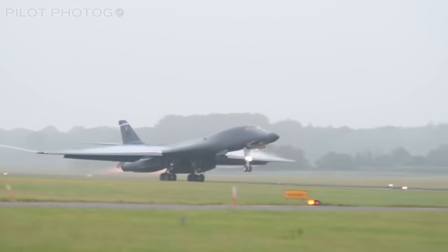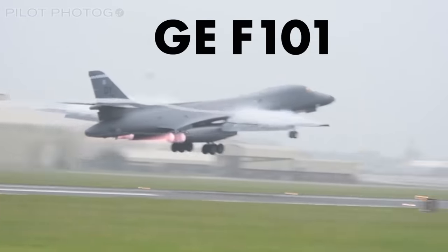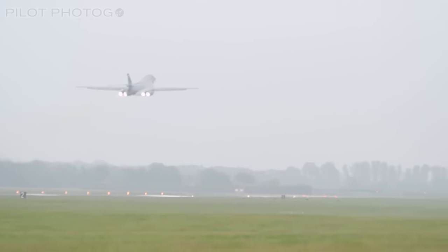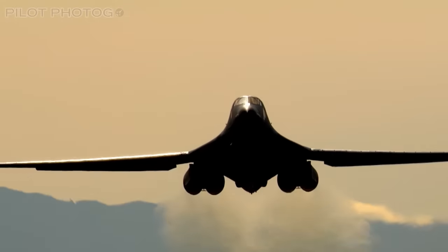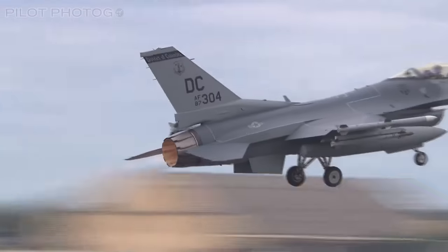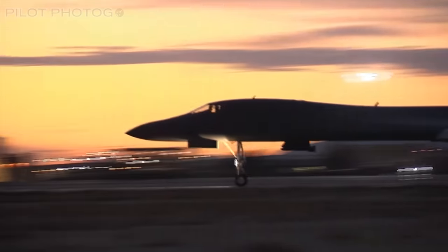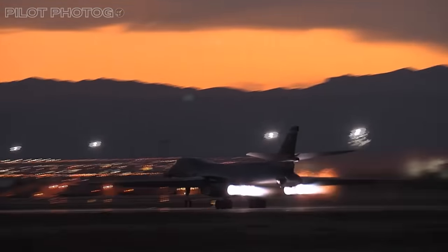When it comes to engines, the Lancer packs a punch. The Bone is powered by four afterburning GE F101 engines, each putting out more than 30,000 pounds of thrust with afterburner — that's 120,000 pounds of thrust total. The powerful F101 engine would go on to be developed into the GE F110, used on the Super Tomcat and the F-16 Fighting Falcon. It's hard to understate how fast the B-1 is for a bomber — the Lancer holds over 60 world records in speed, payload, distance, and time to climb.